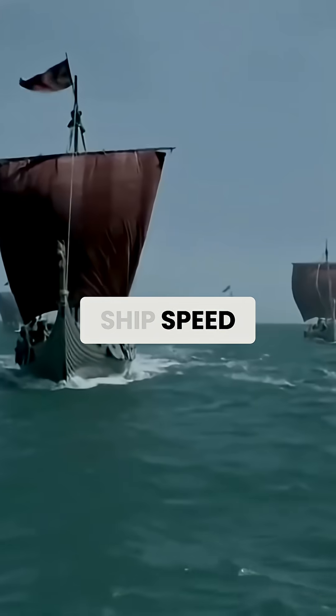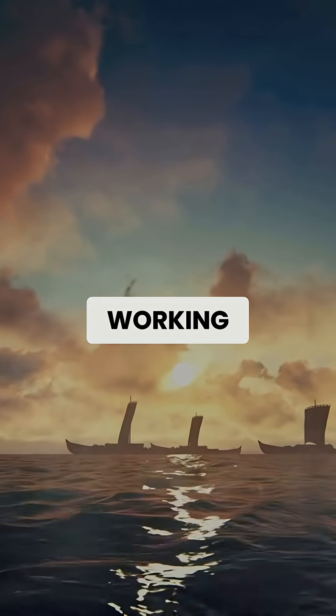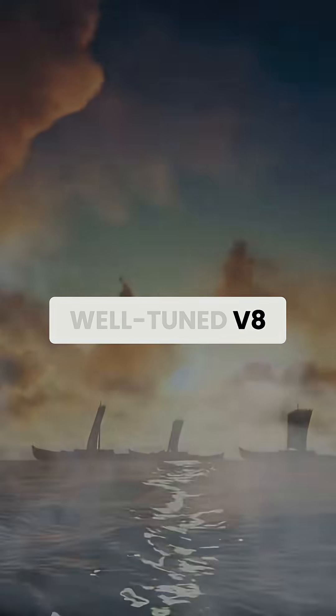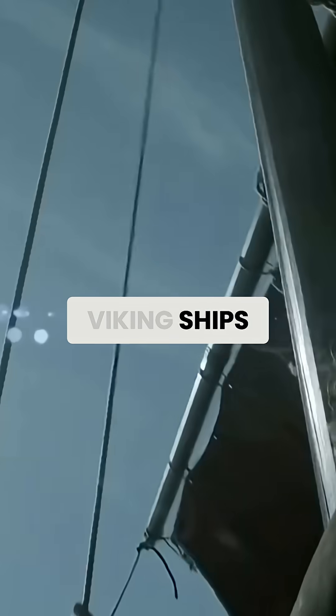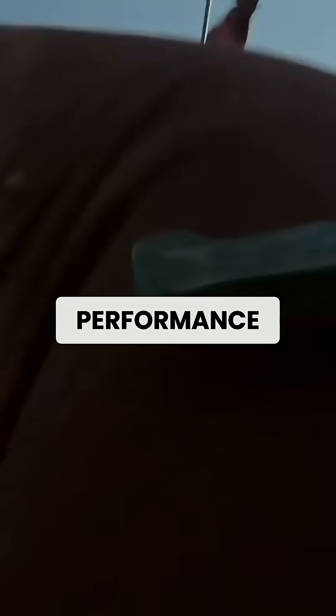The secret to Viking ship speed wasn't just one thing. It was the perfect combination of multiple factors working together, like a well-tuned V8 engine, where every component contributes to the whole. Viking ships achieved their legendary performance through holistic design.